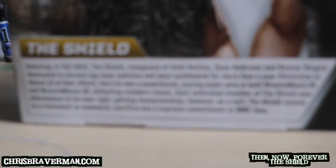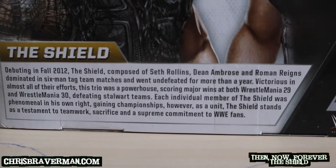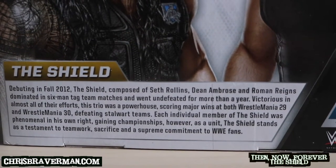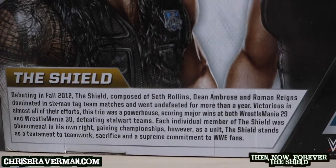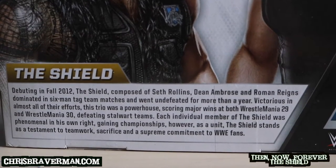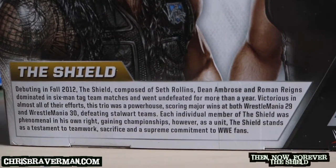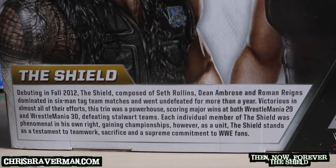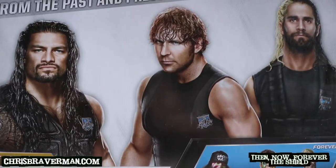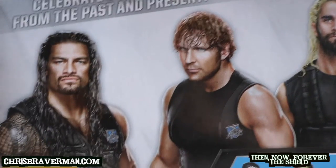Here's some info on the Shield in case you don't know who they are. Debuting in fall 2012, the Shield — composed of Seth Rollins, Dean Ambrose, and Roman Reigns — dominated in six-man tag team matches and went undefeated for more than a year. Victorious in almost all of their efforts, this trio was a powerhouse, scoring major wins at both WrestleMania 29 and WrestleMania 30, defeating stalwart teams. Each individual member was phenomenal in his own right, gaining championships, and as a unit the Shield stands as a testament to teamwork, sacrifice, and a supreme commitment to WWE fans.